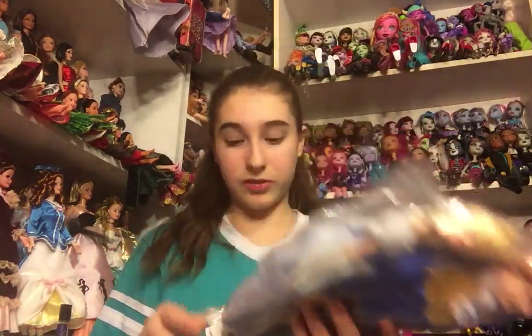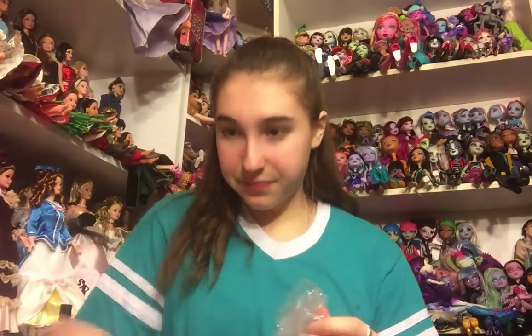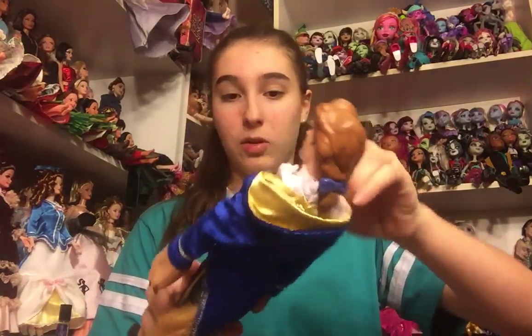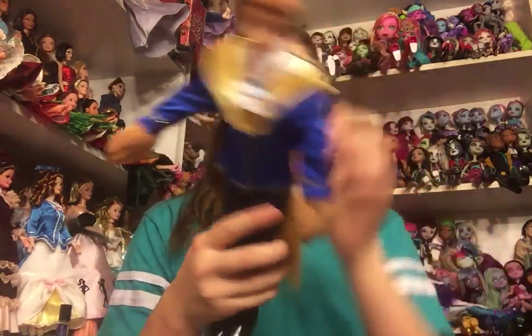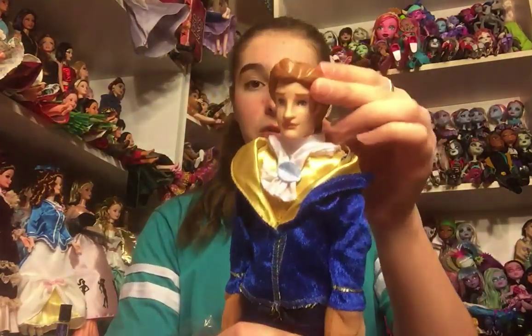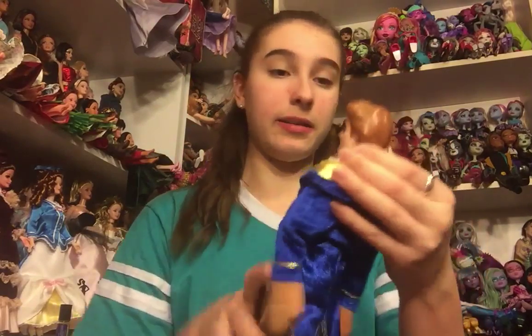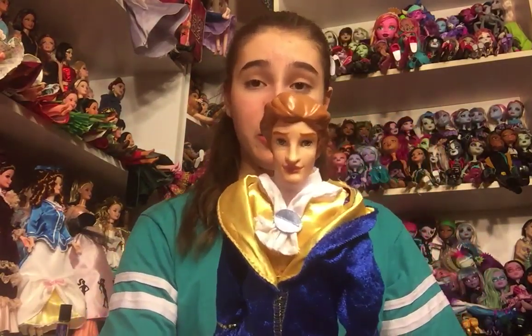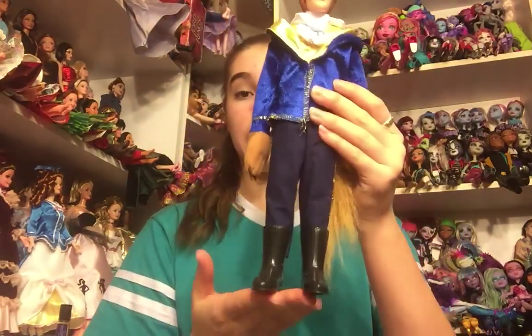The next bag has two Disney dolls inside — it was a white tag for $5.98. The first one is Prince Adam from Beauty and the Beast. He is wearing his beast suit, fully dressed — that's super awesome. He's very handsome. He's a little bit goofy looking in my opinion, but I still like him and he's in really, really great shape. He's very clean and he even has his boots, so that's really good.